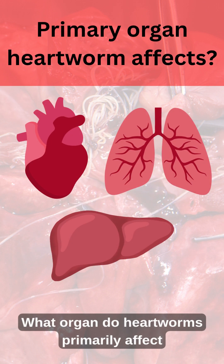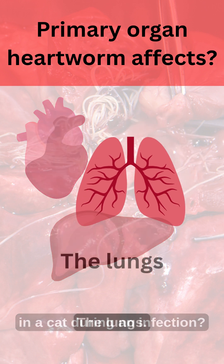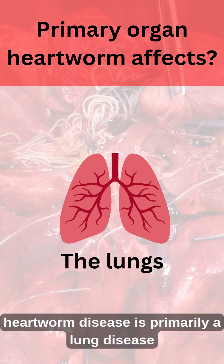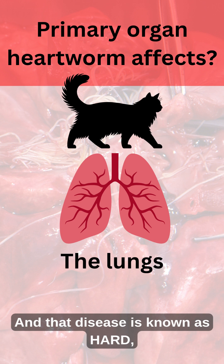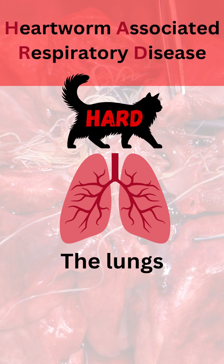What organ do heartworms primarily affect in a cat during an infection? The lungs. While heartworm primarily affects the heart in a dog, heartworm disease is primarily a lung disease in cats. And that disease is known as HARD — heartworm associated respiratory disease.